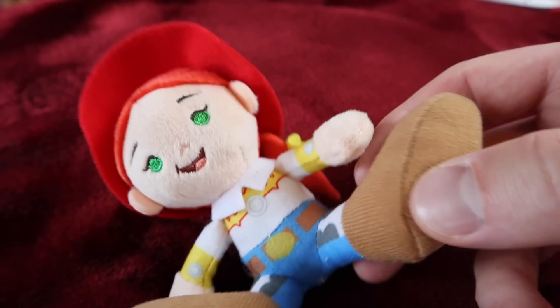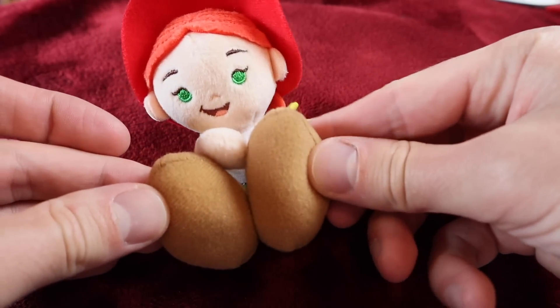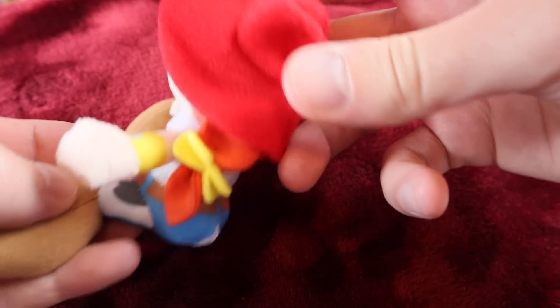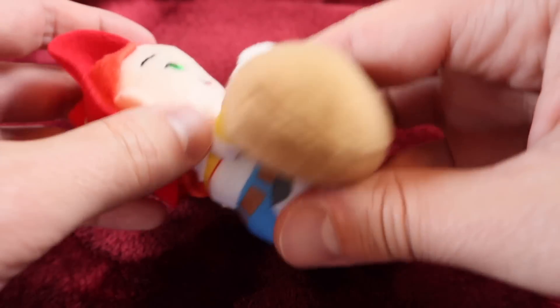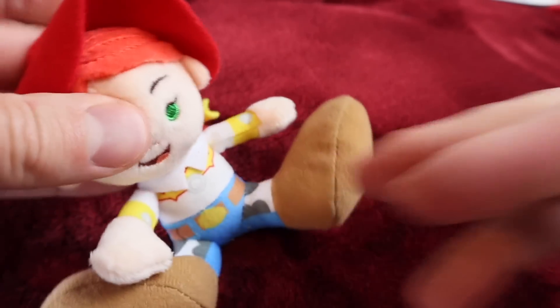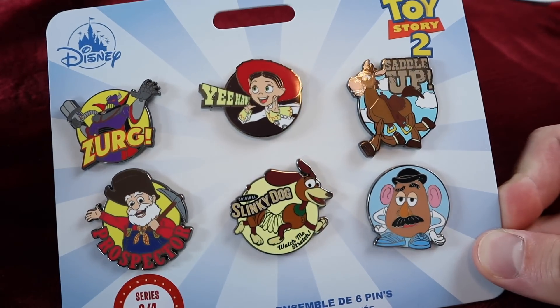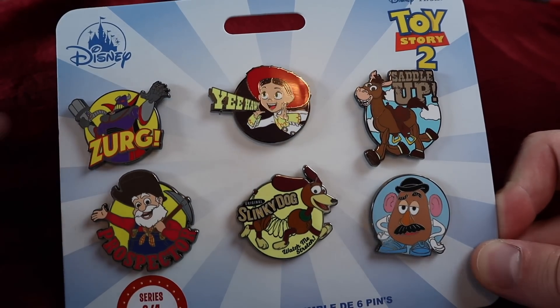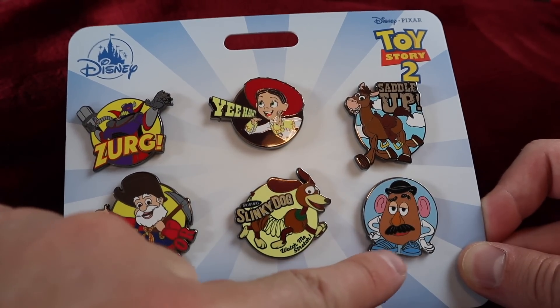First up, we have Jessie. She's got her little hat on, you can see her red hair — definitely going with the Big Feet theme. I took all the tags off on these, they're just so obnoxiously big. There's her hair coming out of the back. That's a nice one. I kind of wish they made the Tiny Big Feet reflect the pin set for that week — I'd love to have seen a Zurg Tiny Big Feet, or even a Slinky Dog or Mr. Potato Head.